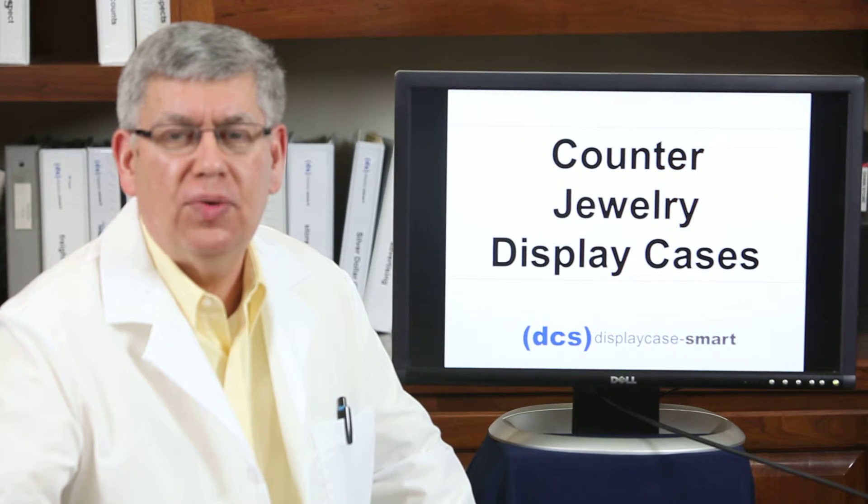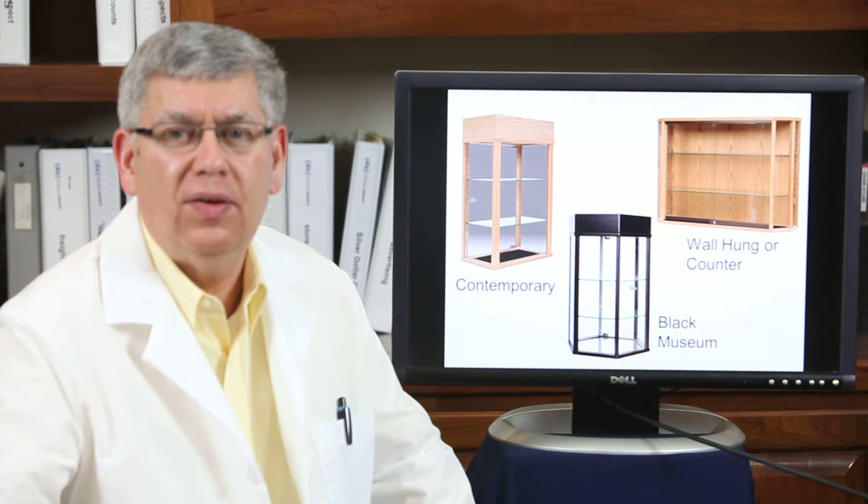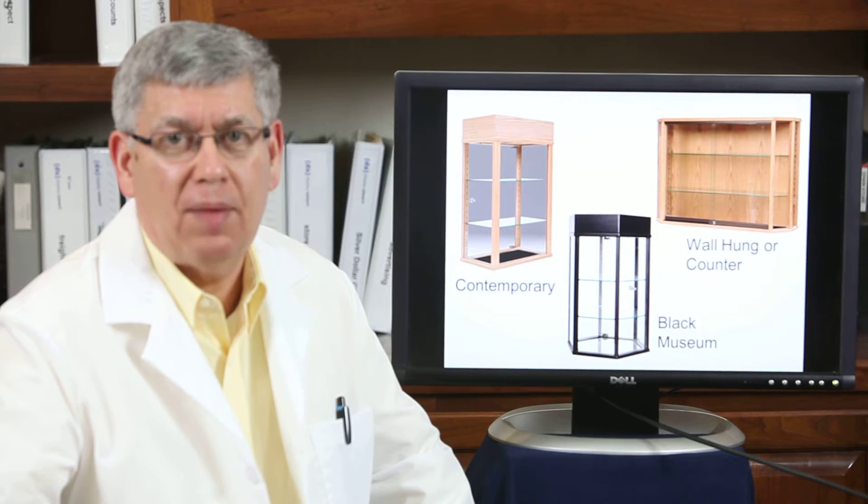Also counter jewelry display cases, in contemporary, wall hung or counter, and black museum.